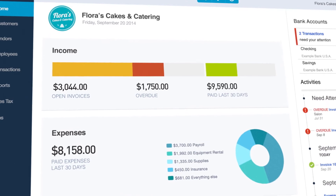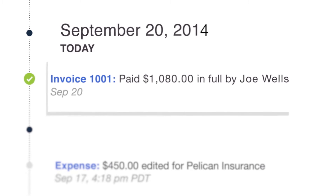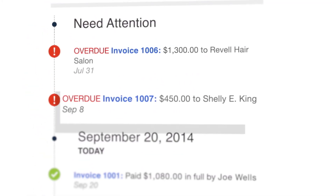Another time saver is the ability to see in one place who's paid and who's overdue, as well as what's happening right now and what action you should take next.